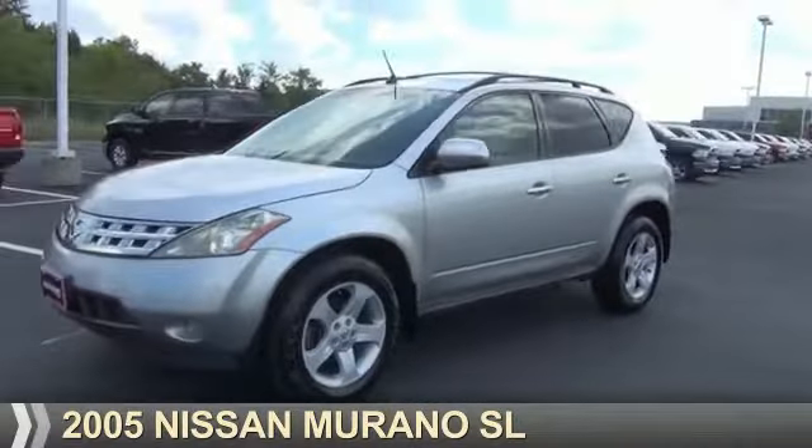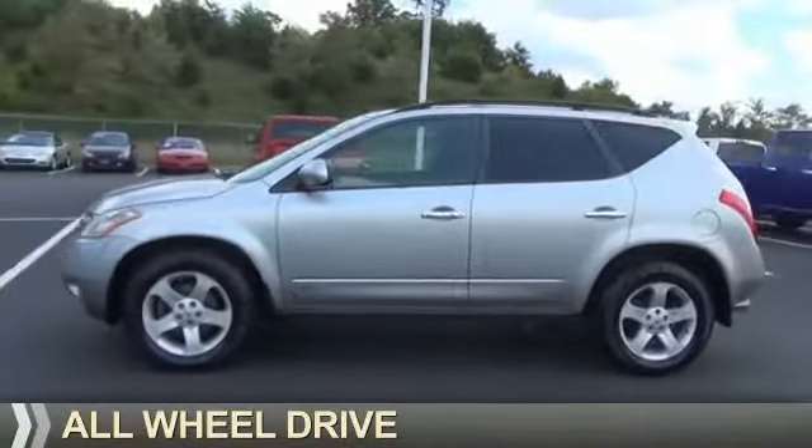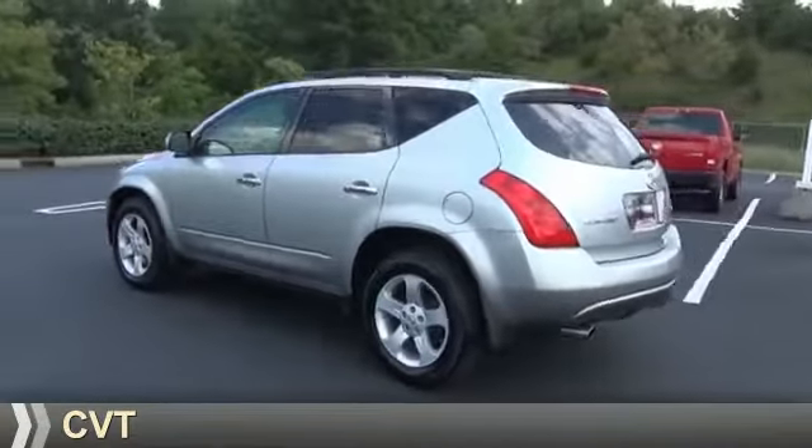Presenting the 2005 Nissan Murano. It's powered by all-wheel drive, a 3.5-liter six-cylinder engine, and a continuously variable transmission.